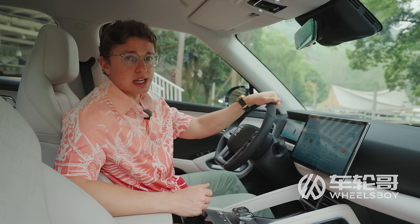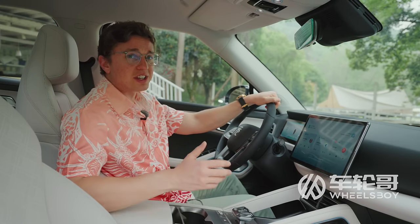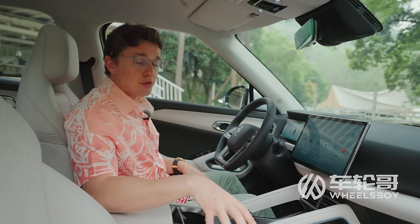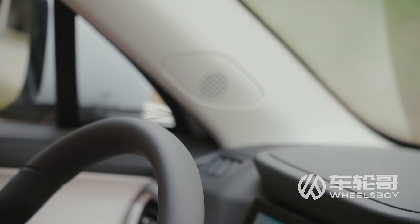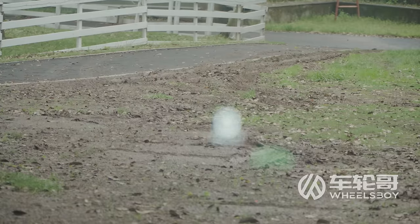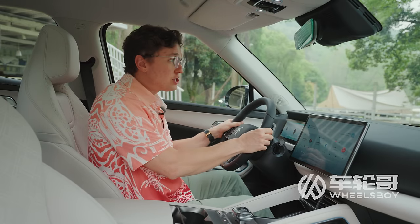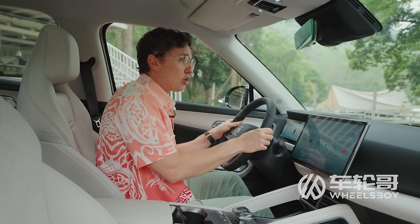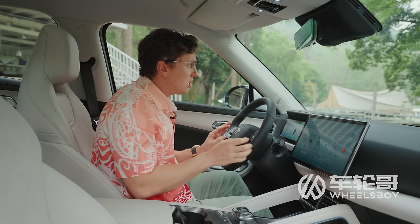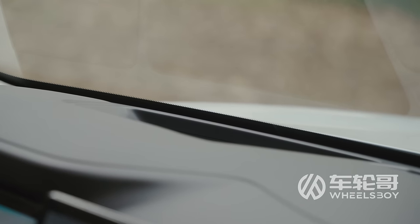The only added-cost extra you can get on the Yuan Up is the SmartPak. It costs about $900 USD and is only available on top-spec cars. It includes an air purification system, heated front seats, two additional speakers for a total of eight, and a heads-up display. It's not a particularly large HUD at only eight inches, but this is the first time BYD has put one in an affordable car — normally they're reserved for things like the BYD Han and BYD Seal. The clarity is good, and it's just nice to see one on a car this affordable.